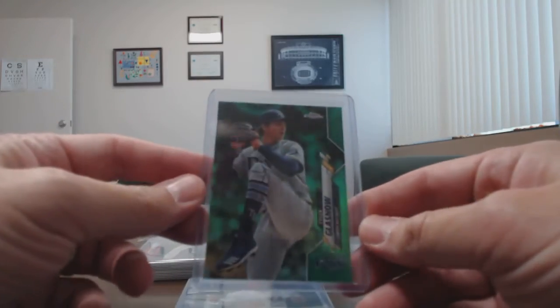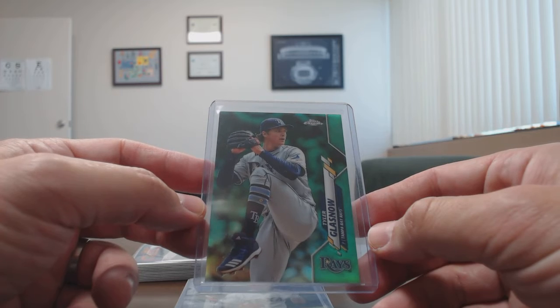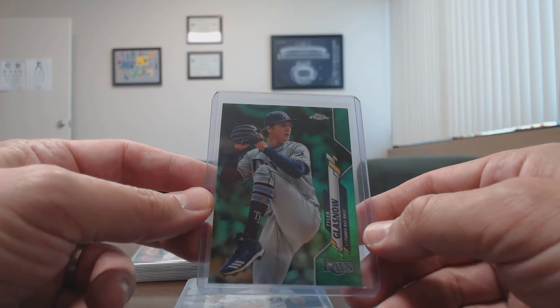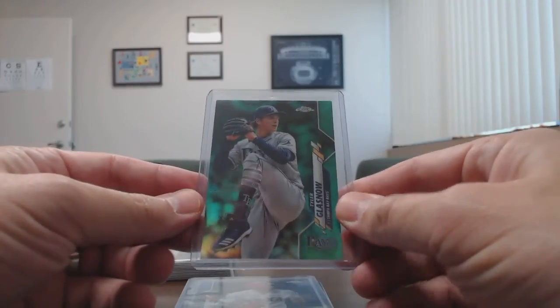Here is the green version — this is Tyler Glass. I do like the green; green has never been a fan favorite of mine, although the 2015 green is one of my favorite sets. These are numbered out of 99, looking good.